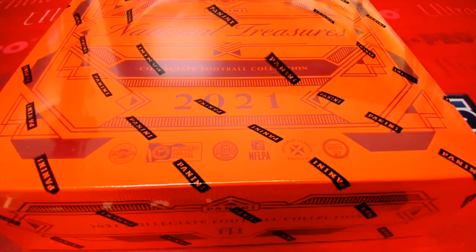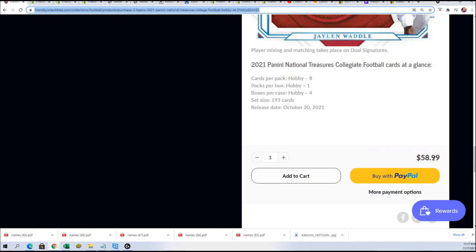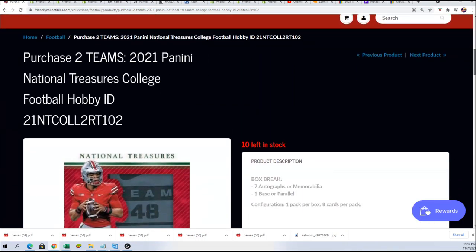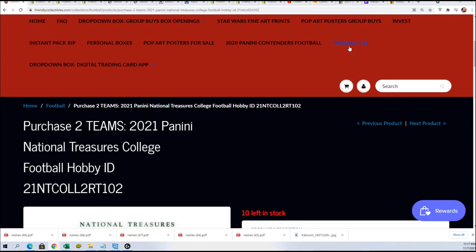In NT football, everybody that got into the NT filler, we're gonna go ahead and run that filler. Here's an update on the box — where we're at, what's going on. We have 10 left, you get two teams for $58.99, two teams in the break. Here's a link to NT, and this is a filler for chances to get into the break for a big discount. It's 10 owner names that go in and two winners.